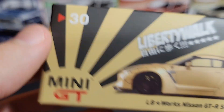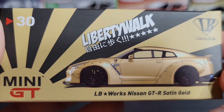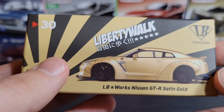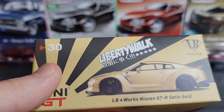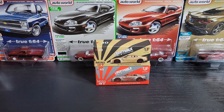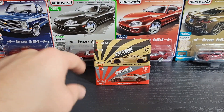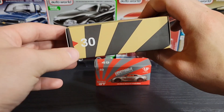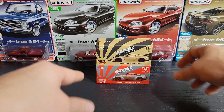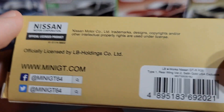Let's go ahead and take a look at number 30. Really nice Liberty Walk — kind of like a comic book logo on the front of the box. I really miss that, I wish they still did that. I love this box style because you can just look at the front of the box and see the numbers, so if you have your Mini GTs all stacked up you can just look and see all of them. I wish with the new style boxes they still had the number on the front, but that's just a little nitpicky.